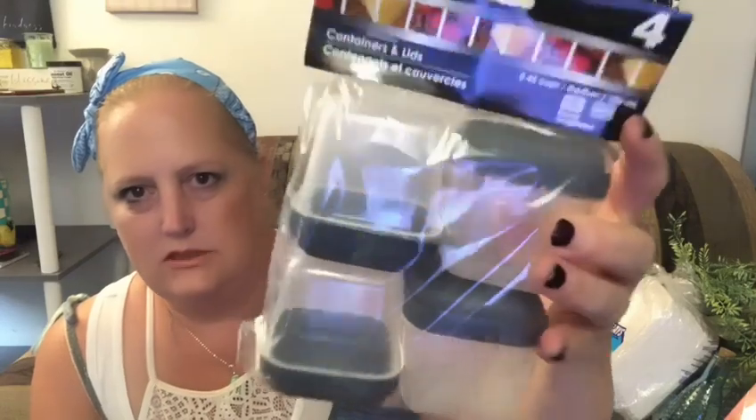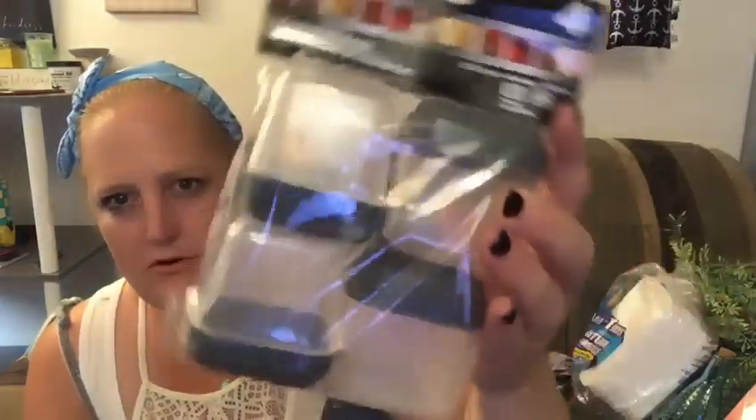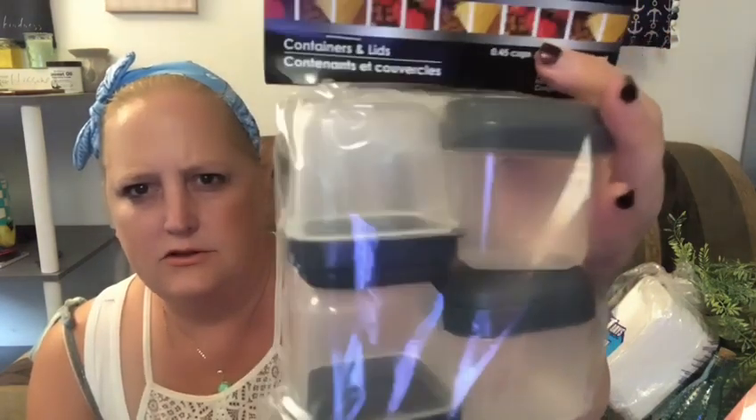I got one of these — I'm not going to store food in there, but I have some little tidbits I'm going to use these for. You get four little square containers. I just picked the square gray ones.